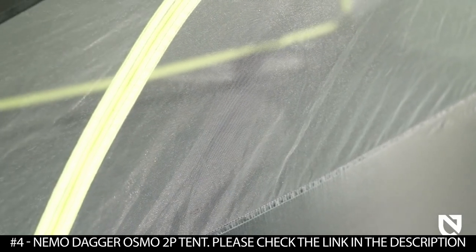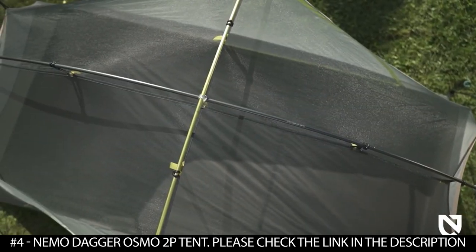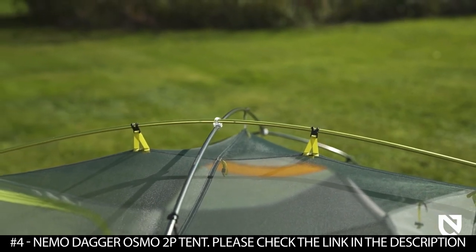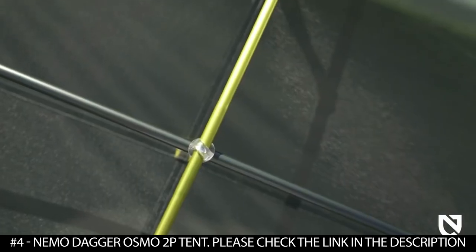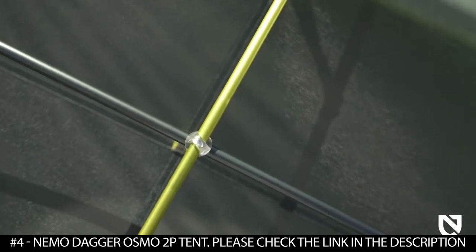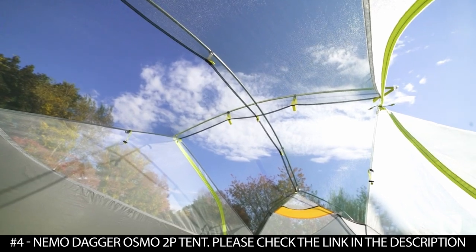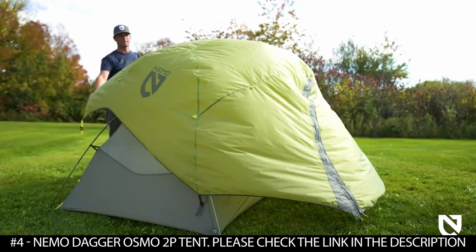For added privacy, white mesh is used on side panels while black mesh completes the top for clear star-gazing at night. Carrying forward the legacy features of its best-selling predecessor, the Dagger Osmo includes a color-coded DAC Featherlight NSL hubbed pull structure with Jake's Feet for generous interior volume and a fast, intuitive setup.